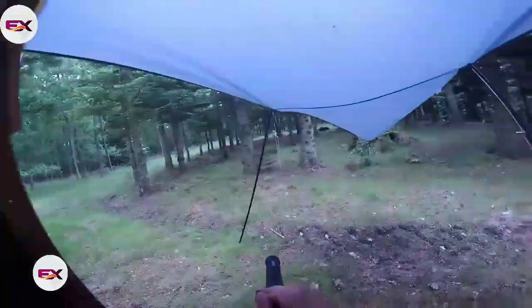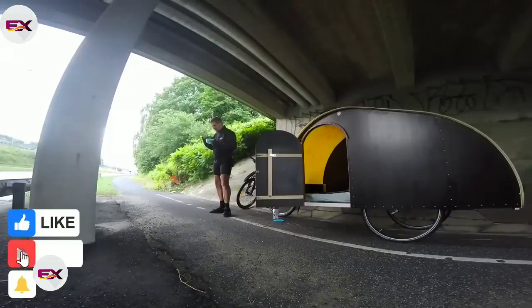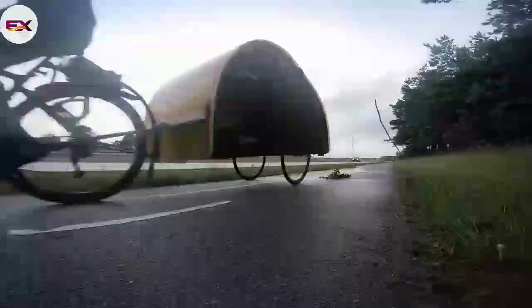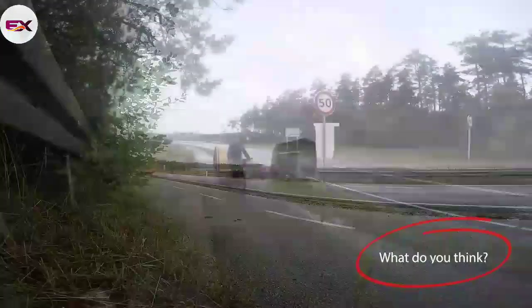Now what do you think? Which of these bicycle campers is your favorite? Let us know in the comments. If you enjoyed this video, don't forget to leave a like and check out our other videos if you haven't already. Make sure you subscribe to our channel for even more interesting and creative content. And hit that bell icon so you can stay up to date with our latest uploads. As always, thanks for watching and we'll see you again next time.